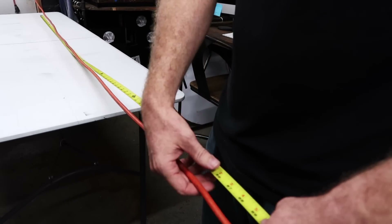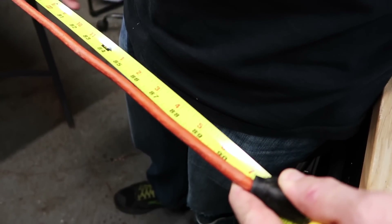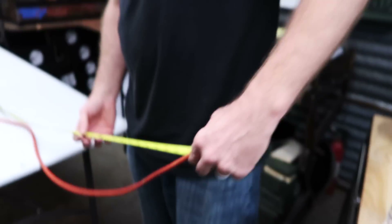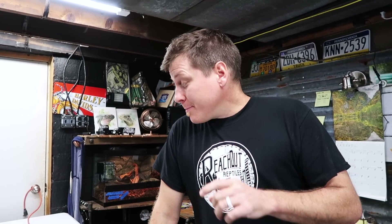We're going to go ahead and line those up, and we have a measurement of 91 inches stretched out — that little snake is seven and a half feet. For the string method we got seven feet seven inches, which is longer than the last method — a pretty good measurement.